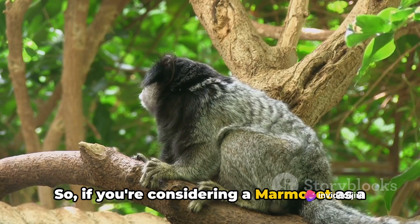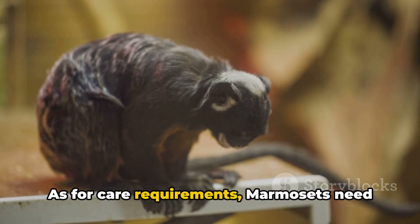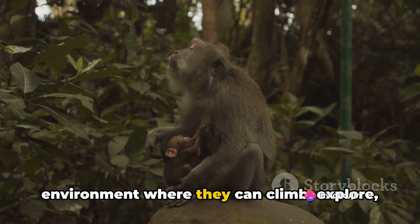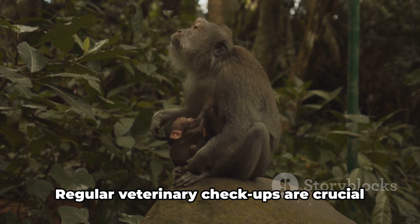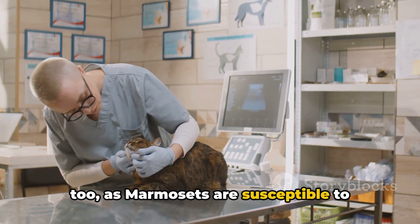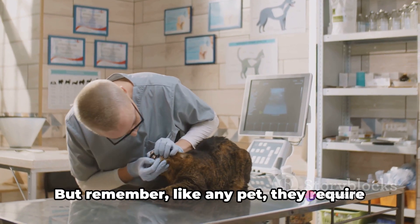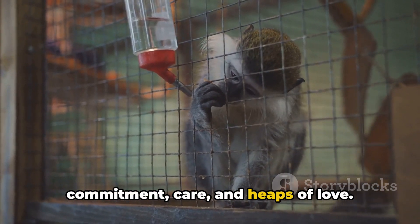If you're considering a marmoset as a pet, expect a dynamic addition to your household. They need a diet rich in fruit, insects and small vertebrates, and a spacious, stimulating environment where they can climb, explore and engage in natural behaviors. Regular veterinary check-ups are crucial too, as marmosets are susceptible to certain health issues. The marmoset's playful nature and compact size make them an ideal pet for those with limited space, but like any pet, they require commitment, care and heaps of love.